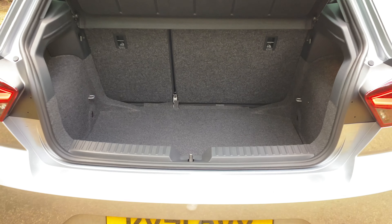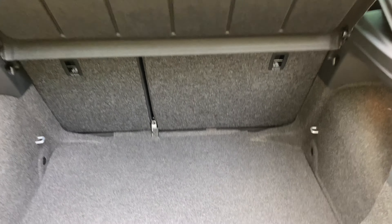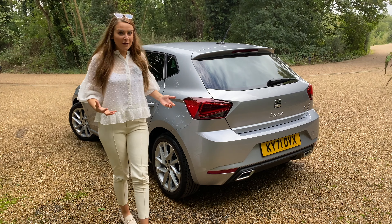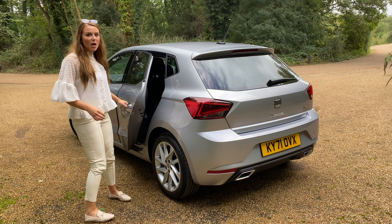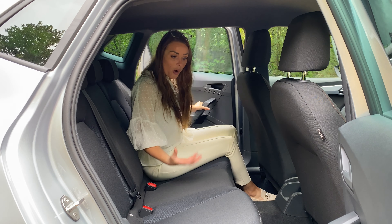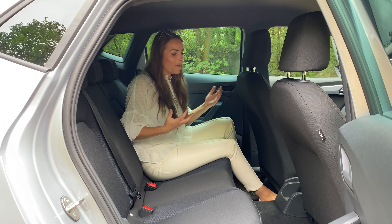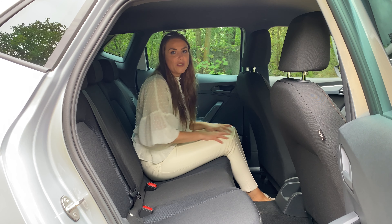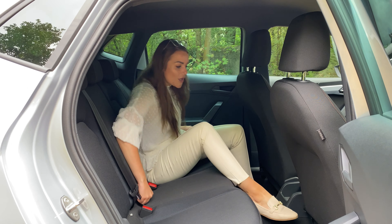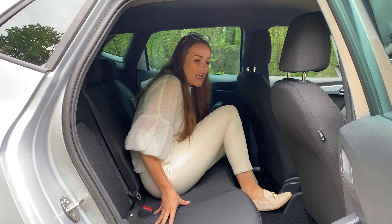Seat claims the Ibiza has one of the biggest boots in the small car class, and the official figures support that — at 355 litres it's bigger than the Fiesta and Polo boots, but smaller than the Fabia's. The Ibiza is now only available as a five-door, which is the way most manufacturers are going. Despite being a compact car, it's actually got quite a lot of rear space — I've got plenty of headroom and I'm around five-five with quite a bit of knee space as well.